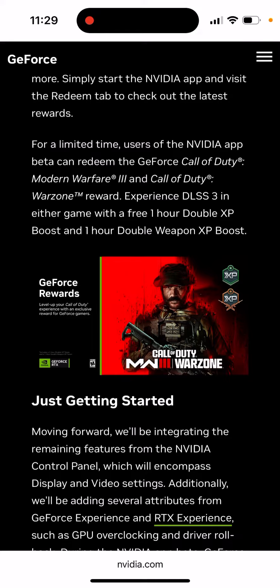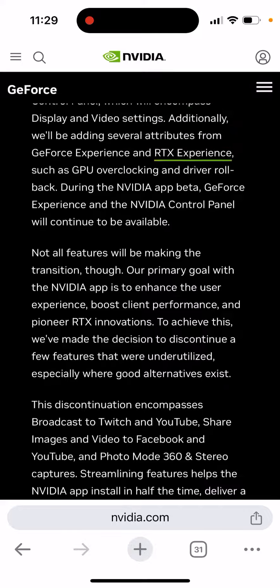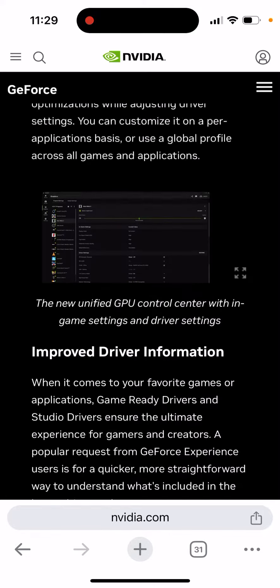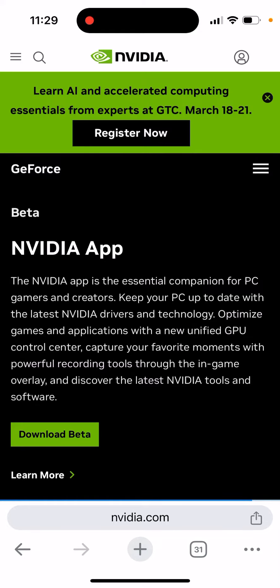There are also some GeForce rewards and bundles. If you have a laptop or PC, you'll just need to go and get this beta — just click on the link.